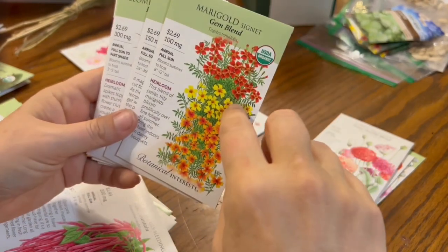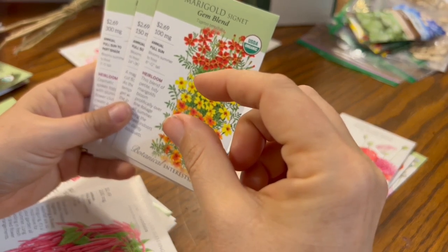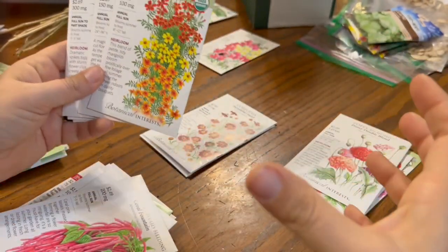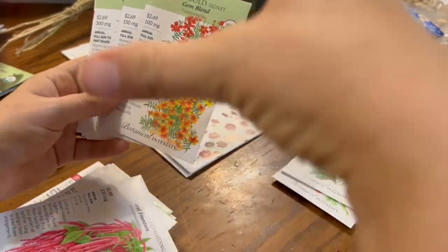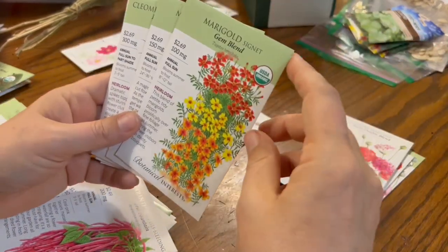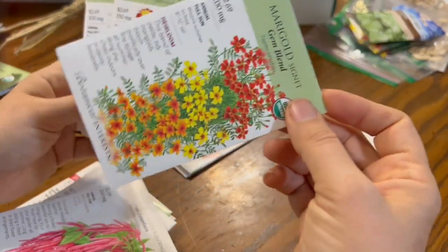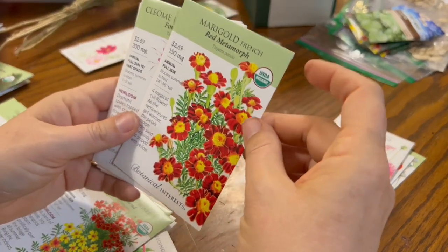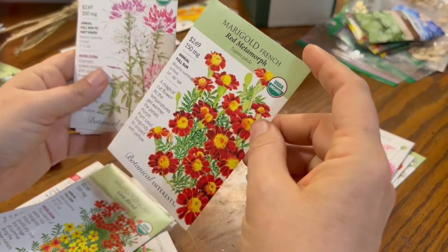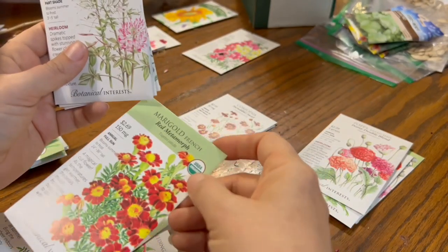These Gem Blend marigolds — I grew these last year. The flowers are tiny and adorable; they grow really bushy but kind of low, about 8 to 12 inches. They made a bush of marigolds that smelled really strong, which is supposed to help with bugs. These are French marigolds, so small flowers but big plants — same idea. I'm going to plant those in the garden and probably put some in my pollinator garden shares for the CSA.